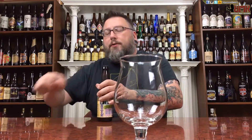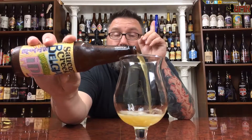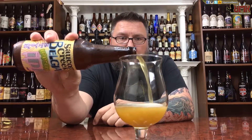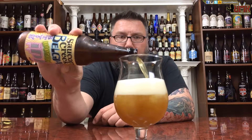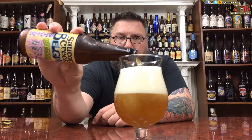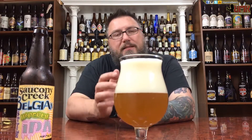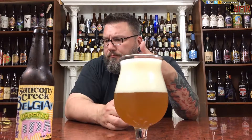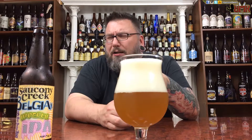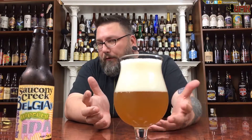I did review a Saucony Creek beer before — their Hop Suplex, which is their double IPA, and I really liked it. I haven't really had any beers that didn't do it for me from Saucony Creek. I did have a reserve one-off Belgian dark, very spicy but quite nice. The only one that didn't do it for me was Snicklefritz, which I believe is like a chocolate porter — not a bad beer, just my least favorite of the ones I've reviewed.